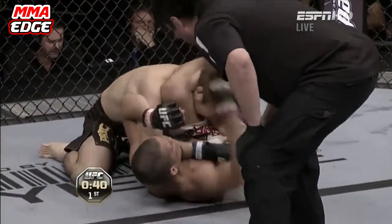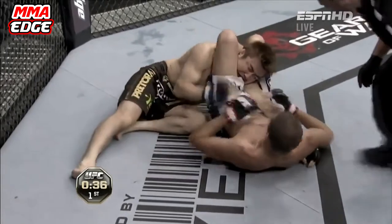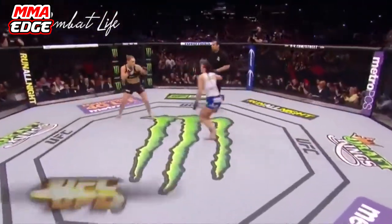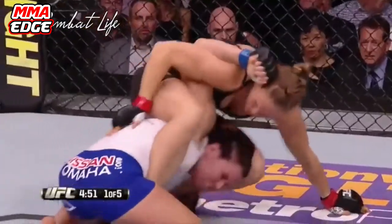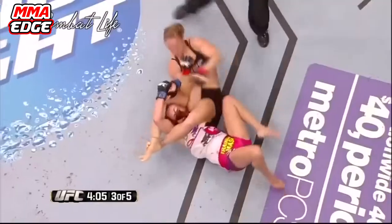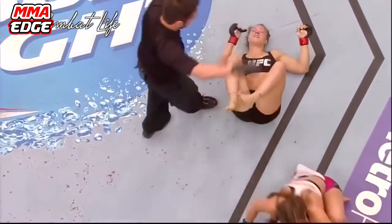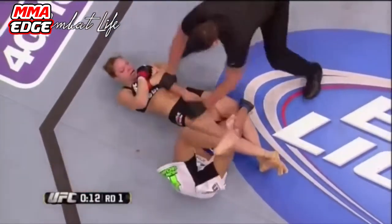While there have been many instances of fighters from any generation using the Arm Bar, the most prominent example would definitely be Ronda Rousey. Rousey hasn't only influenced the sport of MMA by showing the world that women can fight well too, but she's also popularized the Arm Bar, using it to finish some of her most memorable fights in the UFC against Miesha Tate and Liz Carmouche, to name a few.